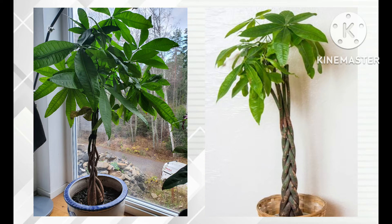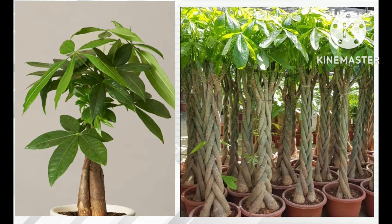Besides bringing luck and fortune into your home, money trees are also very easy to care for. They can go without water for a couple of days and still survive, and they don't even need direct sunlight — you can place them anywhere in a room. Money trees are considered a plant for beginners, and a very important fact is that they are highly rated as an air purifier for your home. So what are you waiting for — get your money tree!